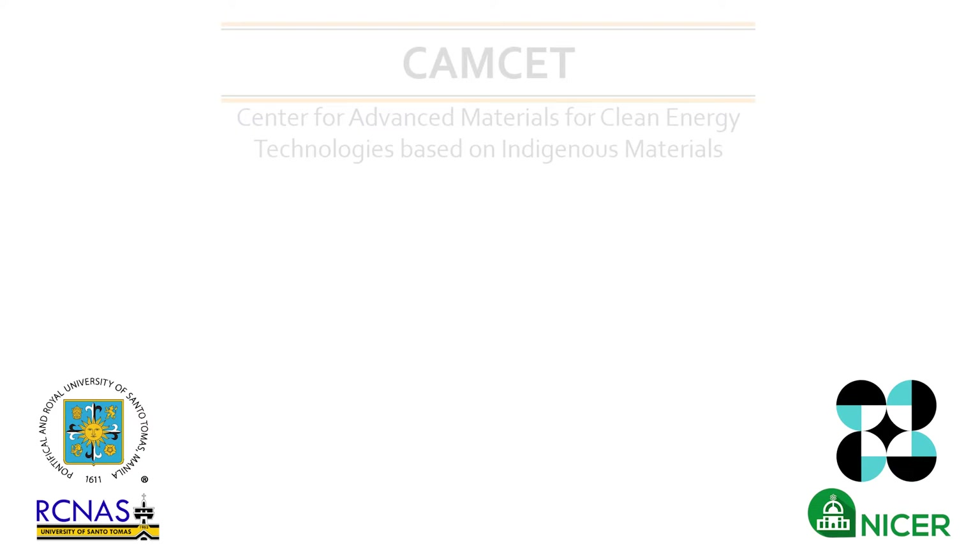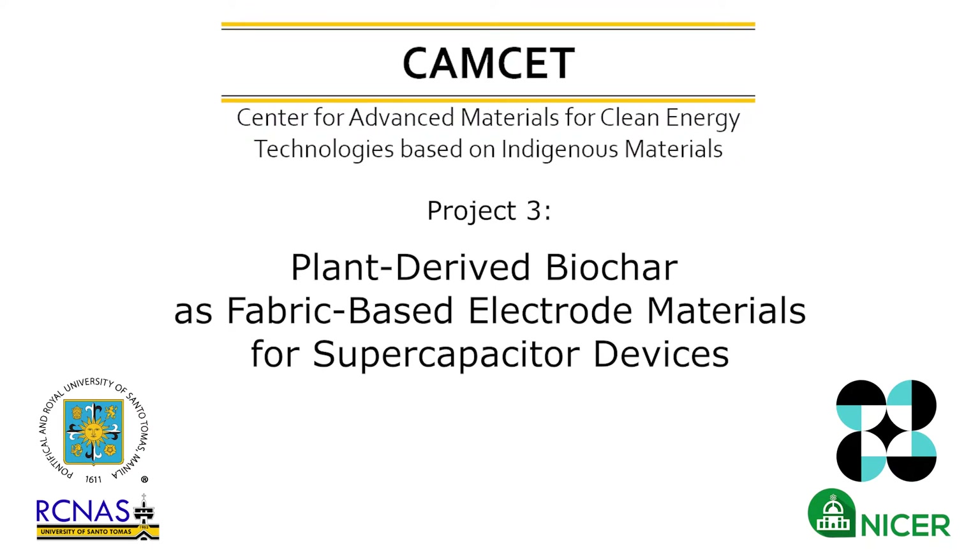Good day! We are from the University of Santo Tomas, CAMCET Project 3 team, and we are happy to share with you our research work on fabric supercapacitors.